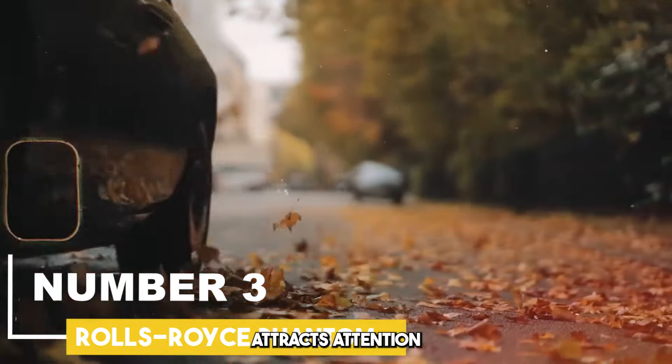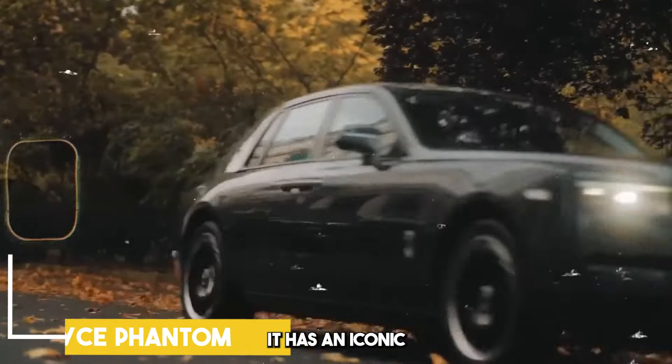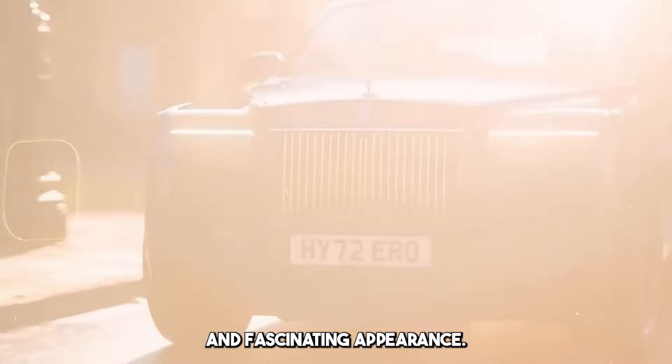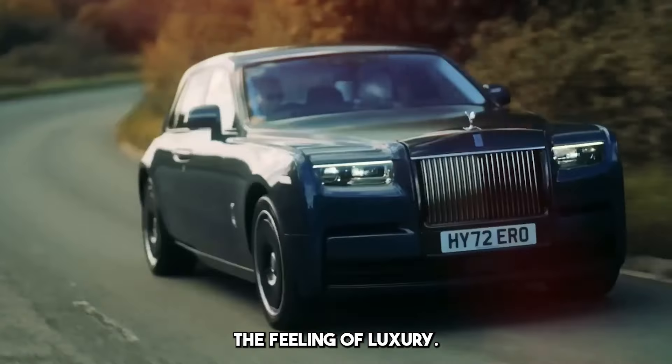Rolls-Royce Phantom attracts attention with its elegant and impressive design. It has an iconic and fascinating appearance. Handcrafted workmanship and unique details increase the feeling of luxury.